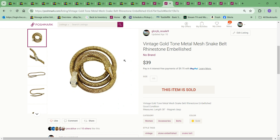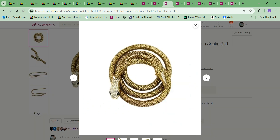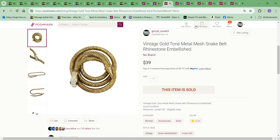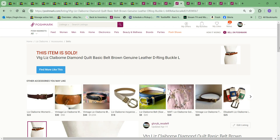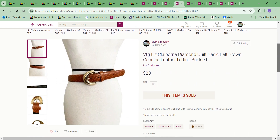Next thing to sell — I really liked this belt. It was a cool gold snake with a rhinestone head and tail, and it had a magnet underneath the head that attached to the metal belt. It sold for $39 and the cost to me was $2.99. After that, this vintage Liz Claiborne belt sold for $28 with a $2.02 shipping discount. Cost to me was $3. It did take a long time to sell, but belts are kind of out of the way — very small, they take up very little room.